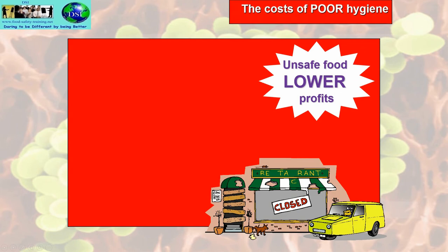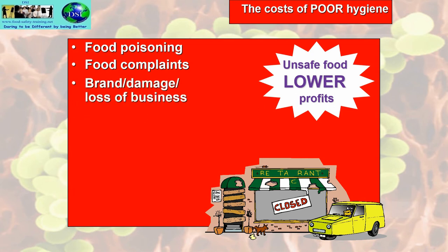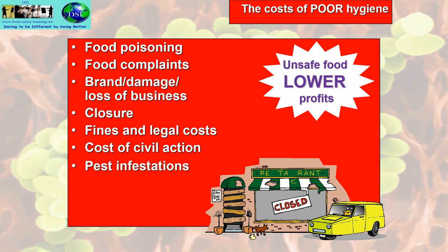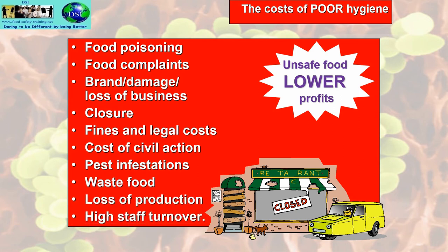What are the costs of poor food hygiene practices? Food poisoning could result, along with food complaints, brand damage, loss of business, closure, fines and legal costs running into millions of pounds, costs of civil action for compensation claims resulting from negligence, pest infestations bringing their own diseases, waste food coming off the bottom line as profit, loss of production, and high staff turnover due to low morale working in a dirty environment. Unsafe food means lower profits.